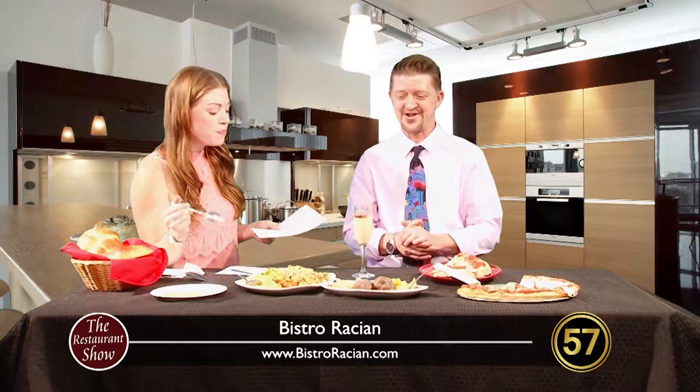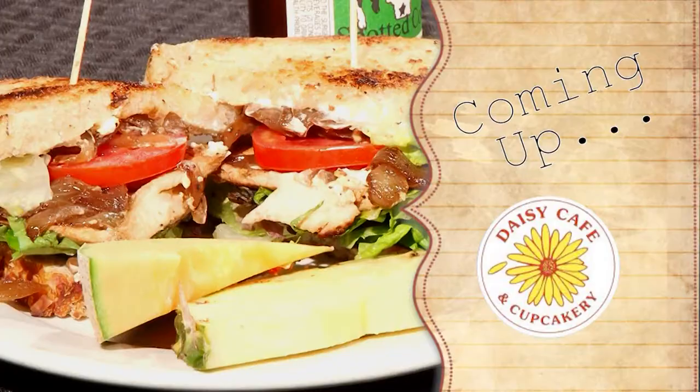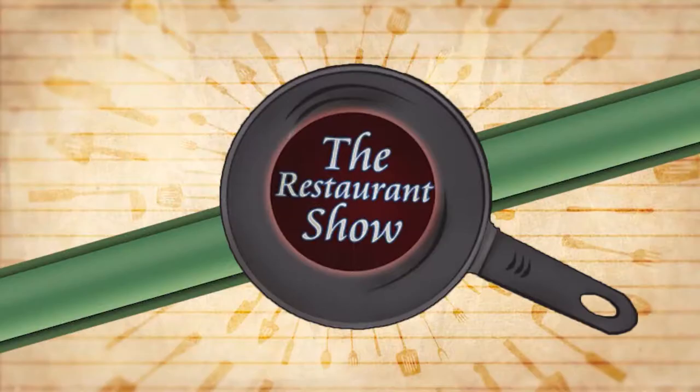Thank you for sharing this with us. This is Ian Anderson with Bistro Rossian. Thanks for being here. We've got more coming up after the break. After the break, the Daisy Cafe and Cupcakery is telling us how we can give back to the River Food Pantry.